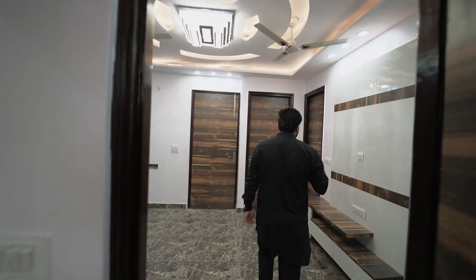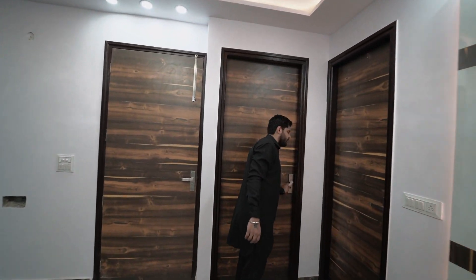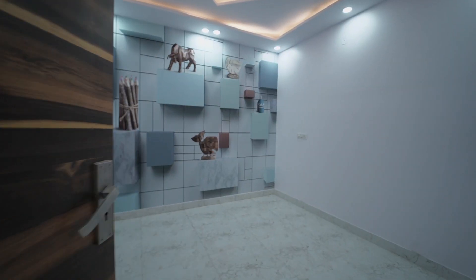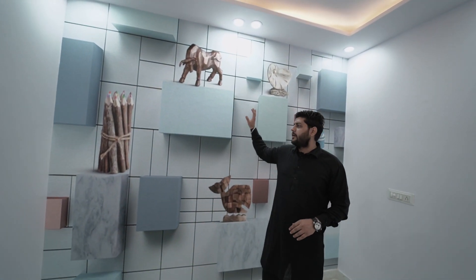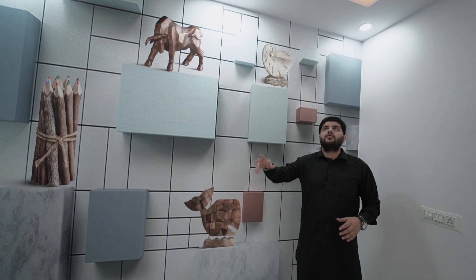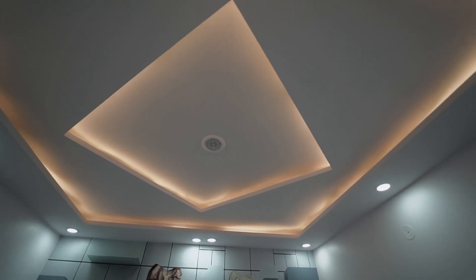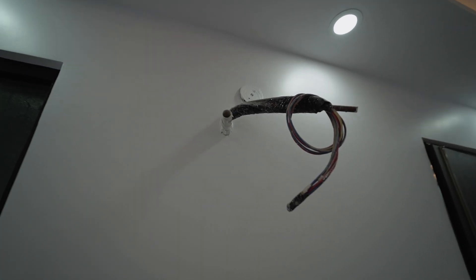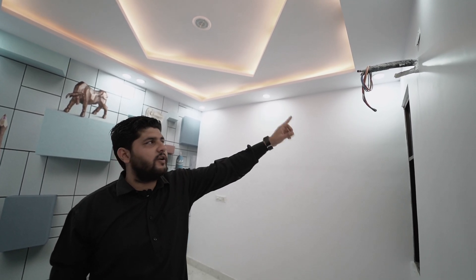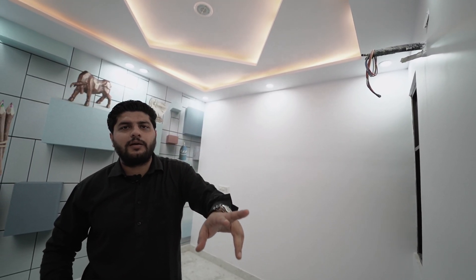Now let's see our second bedroom. This is the second bedroom entrance, with waterproof wallpaper. You can change it if you wish. The ceiling fan and ceiling lights are included. AC provision is available — note that window AC provision is not included, only split AC.